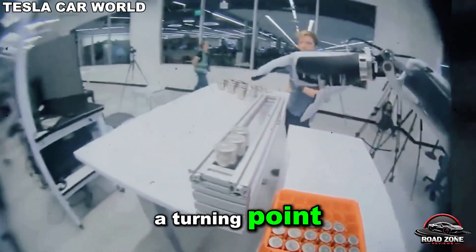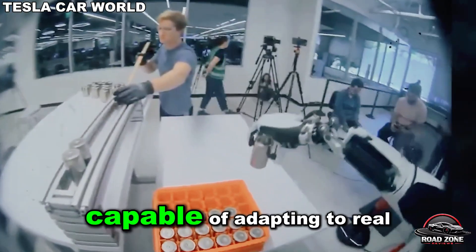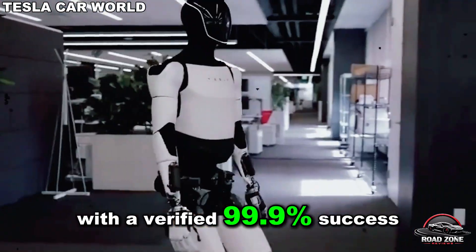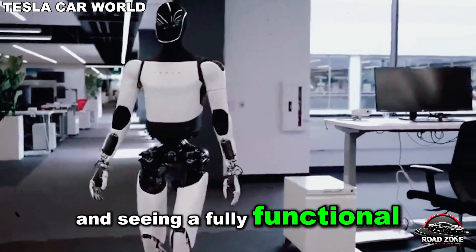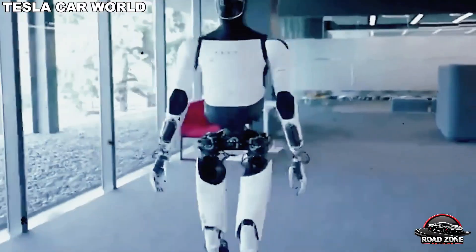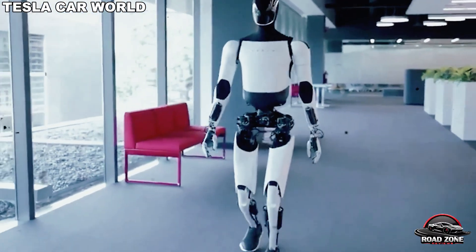Experts say this marks a turning point. Tesla bot is no longer just an industrial machine but a humanoid assistant capable of adapting to real-world kitchens, with a claimed 99.9% success rate in cooking tests. Imagine walking into a store and seeing a fully functional humanoid robot priced under $20,000, ready to cook, clean, and even talk with you. Tesla says it's almost here.